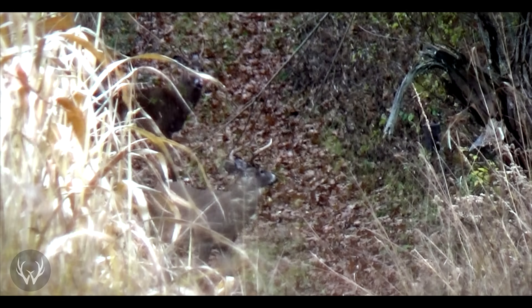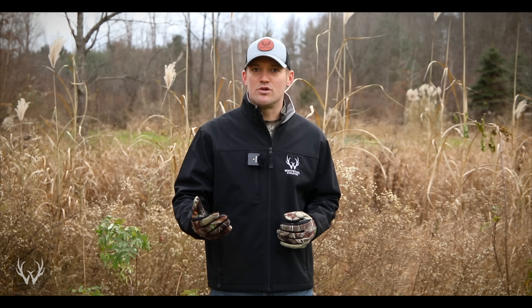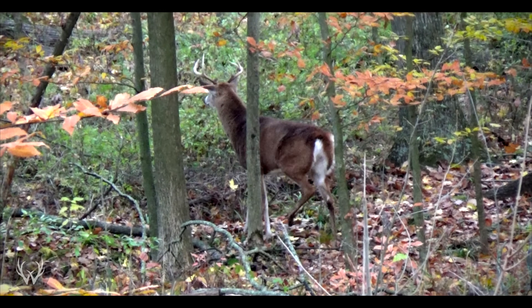Depending on the buck-to-doe ratio, if you have a lot of does and not very many bucks, there's a good chance not every single doe is going to be bred during the primary rut. The does that were not bred are going to come into a second estrous cycle about 28 days after their first one. Along with those does, you're also going to have doe fawns coming into their first estrous cycle as long as they're at the correct body weight. So even if you manage your does well and have a pretty equal buck-to-doe ratio, you're still going to have those doe fawns coming into estrous for the first time, kicking off that second rut. We really don't hunt the second rut any differently than the primary rut — we get on the downwind side of known bedding areas and into pinch points between bedding and food.